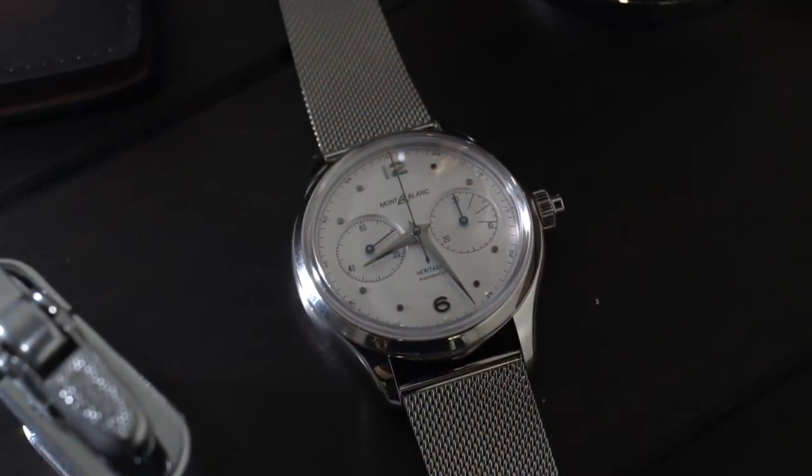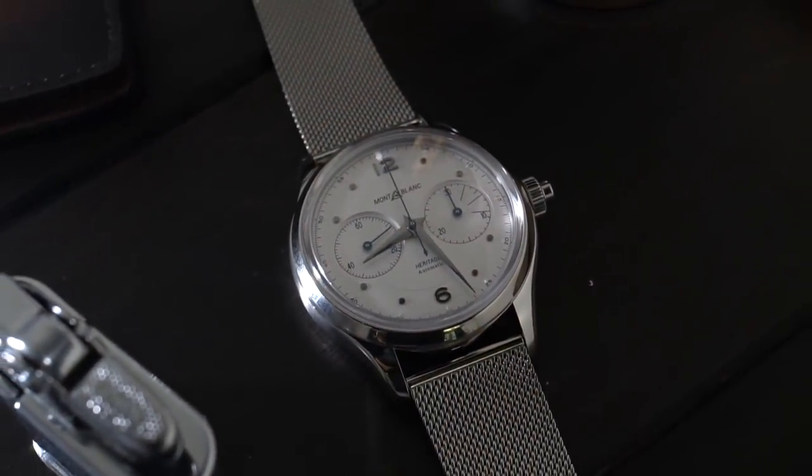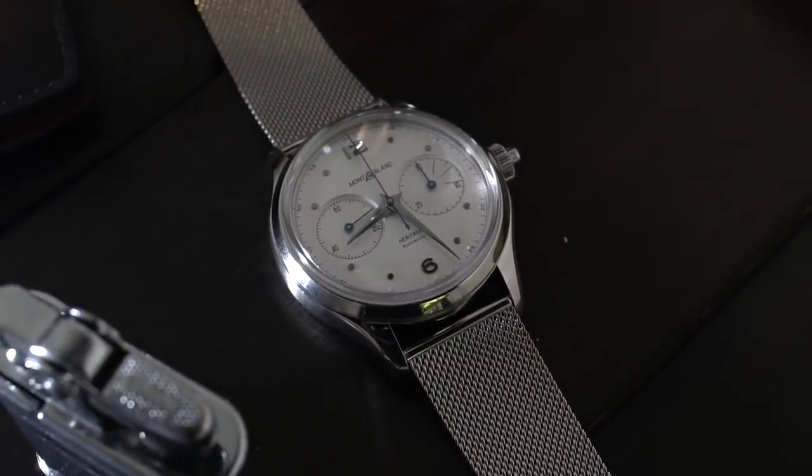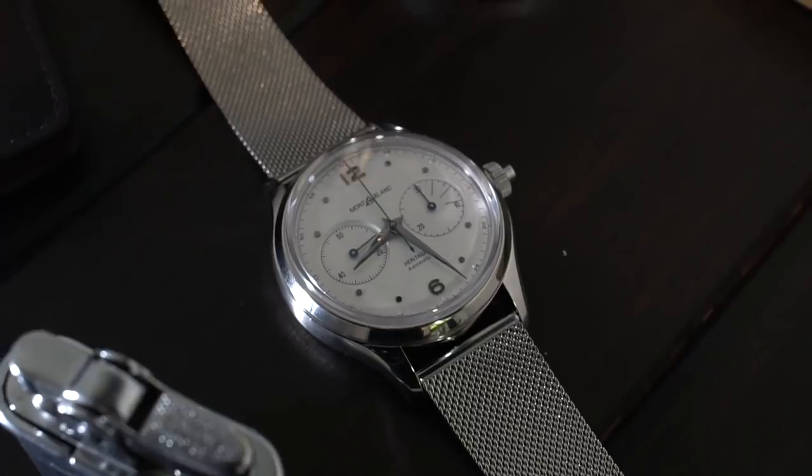It's on a very cool Milanese mesh strap. They decided to go for Milanese mesh, which is really coming back — you see it now even on vintage diving watches. It's very comfortable to wear and the look perfectly fits the vintage aesthetic of the Heritage product line.